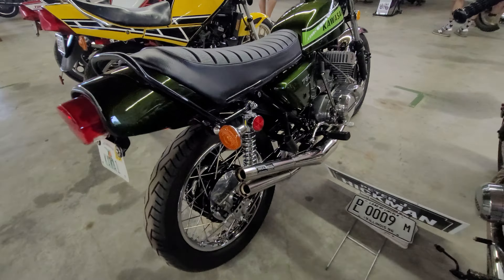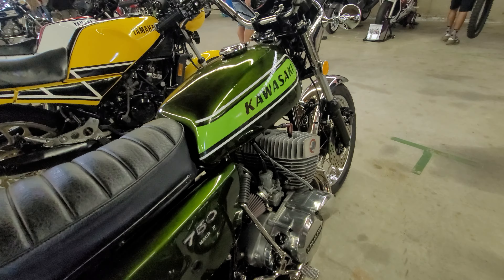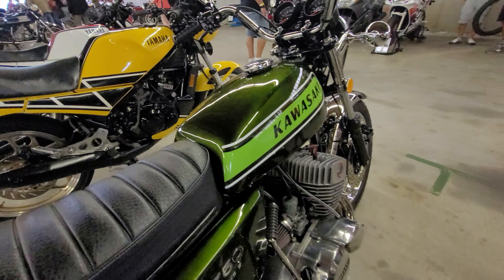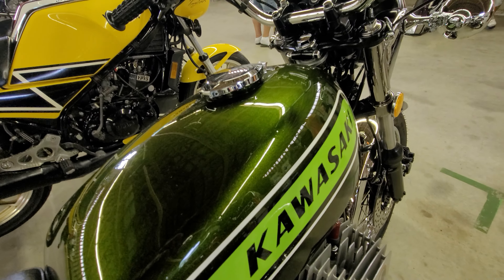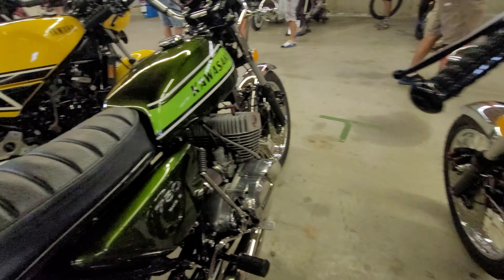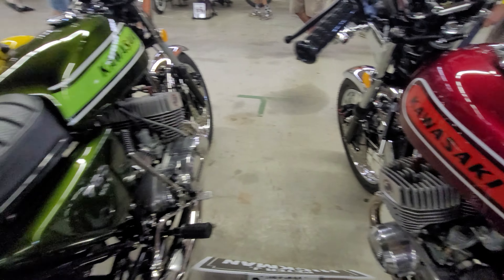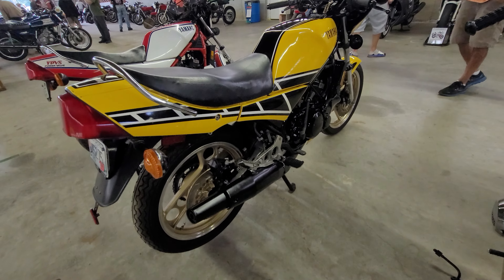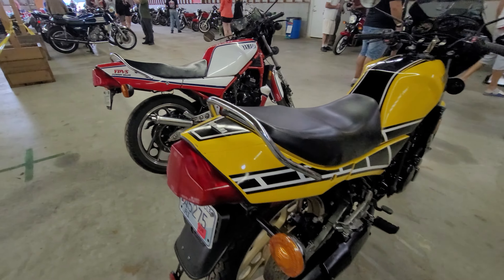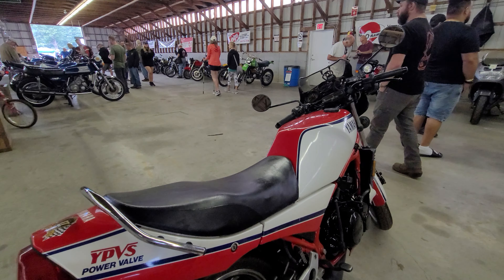This one's no slouch either — freaking gorgeous. Same guy owns this one. I don't know if the camera does it justice. That's some deep metallic beautiful paint on these beautiful bikes, just absolutely beautiful. RZ350. Another RZ350. Stunning.